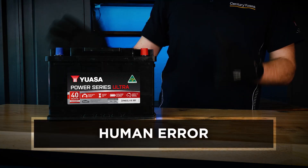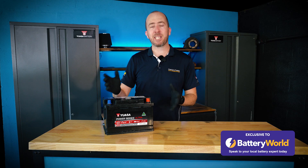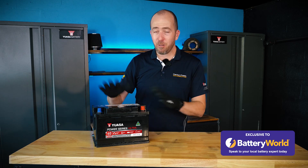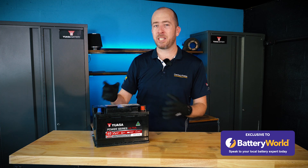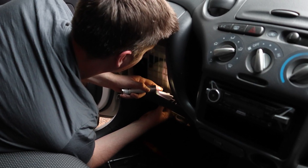The second reason is human error, because let's face it, none of us are perfect. Some vehicles may let you accidentally leave on headlights, interior lights, glove box lights, or boot lights. It can also be an issue you're not even aware of, such as a faulty switch on your glove box, meaning the light stays on even when the glove box is shut.